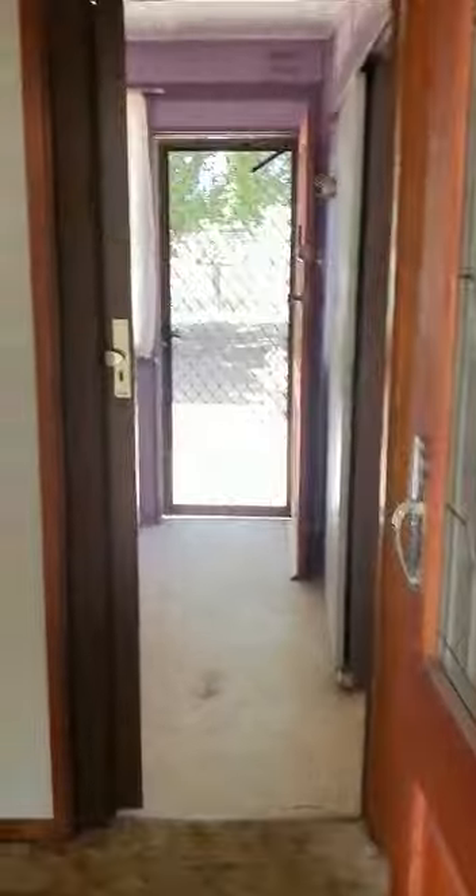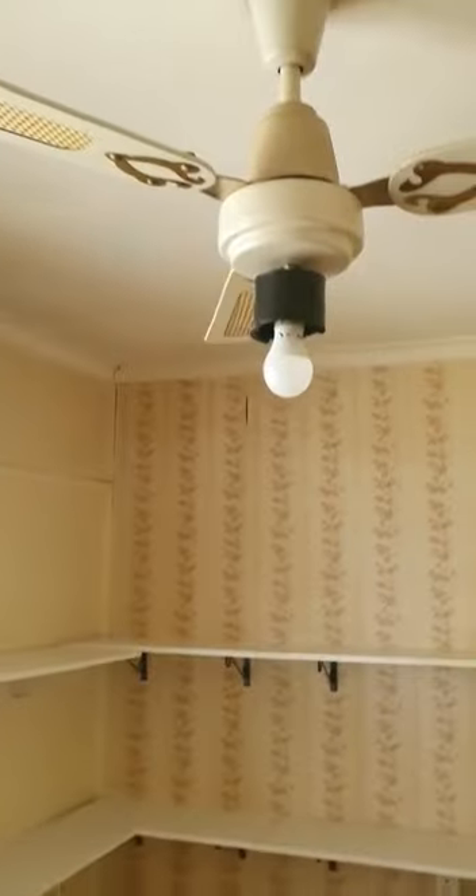Up a couple of steps into the front door, breaking off to the left hand side. We'll go into the first bedroom — good-sized bedrooms with a big built-in robe. Into the second bedroom, with a ceiling fan, no robe in this room.